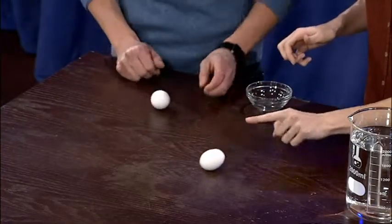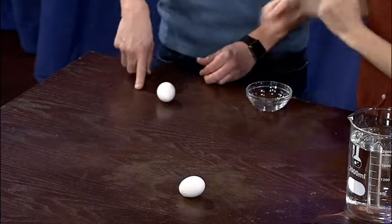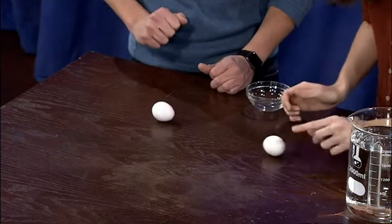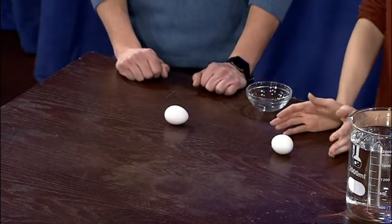So we're going to spin them, stop them. Mine kept going. Yours kept rotating even after we stopped it, but mine stopped dead. Mine doesn't move at all. So mine is the hard-boiled one — that yolk is stuck in the middle.